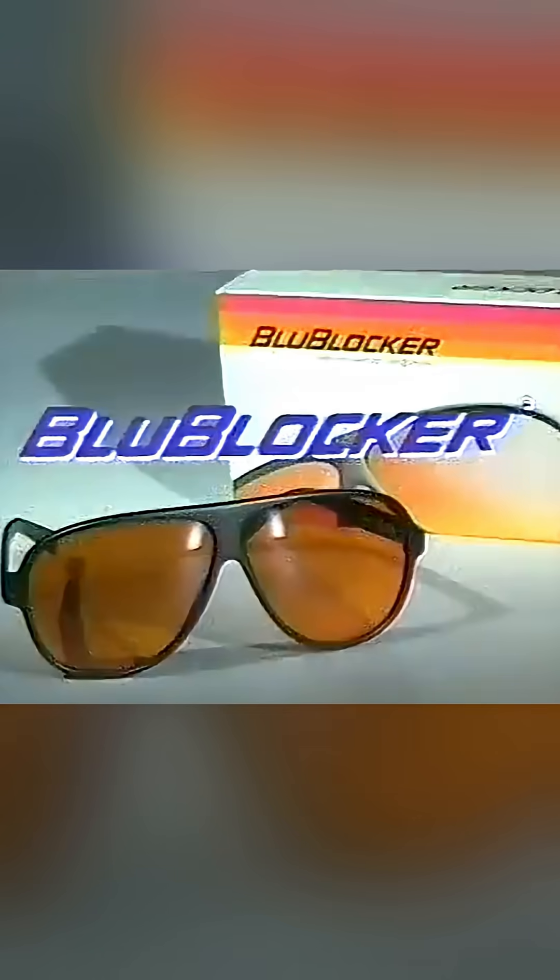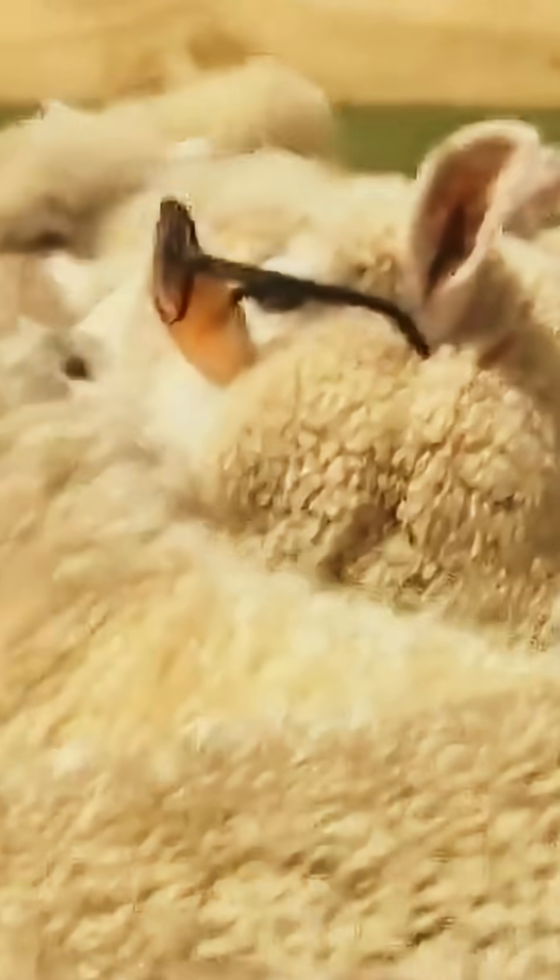Blue Blocker sunglasses — they're really different. My name is Geek, I put them on as a shocker. Man, I love these Blue Blockers. We heard that there was a ranch in New Zealand that had a sheep that insisted on wearing Blue Blockers. We got one sheep here that just won't take them off. Its name's Blocker.